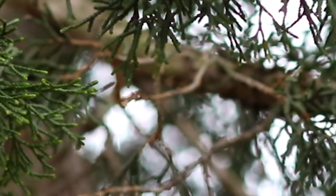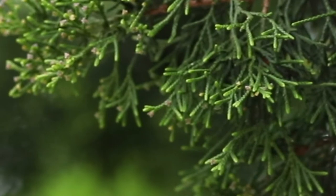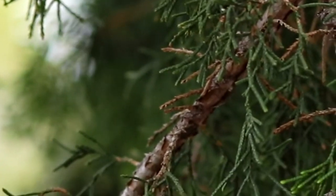Growing upwards of 40 feet in height in a columnar fashion, with a spread ranging from 8 to 20 feet at maturity, Eastern Red Cedars are an excellent choice for New York City's urban tree canopy.